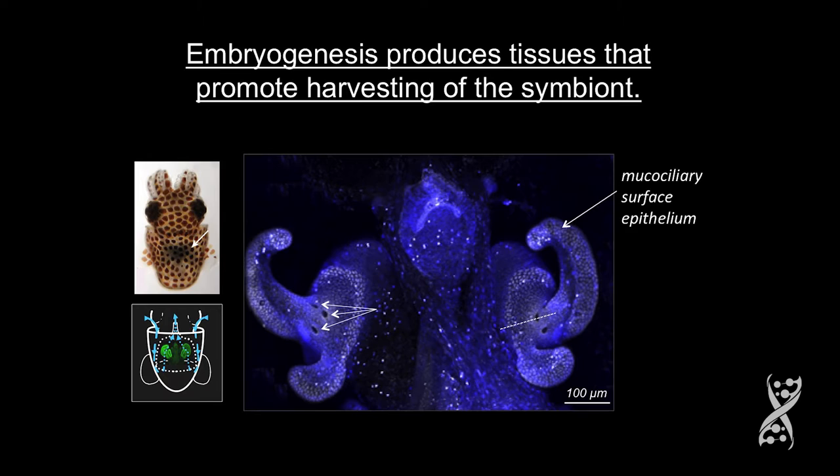They hatch out and begin to ventilate seawater through their mantle cavity. The mantle cavity of a baby — which is only a couple of millimeters long — is one microliter. So keep that number in mind: one microliter, as I go through the rest of what I'm going to be saying.